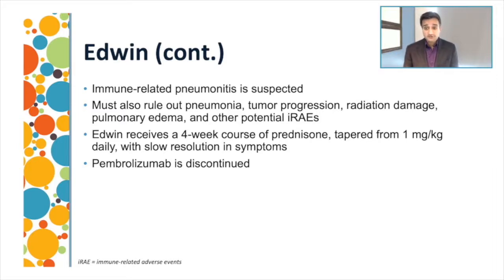These patients have a large differential diagnosis for dyspnea, including infectious pneumonia, COVID-19, tumor progression, prior radiation changes, pulmonary edema from cardiac issues, and other immune-related adverse events like immune-related myocarditis. Based on imaging changes of organizing pneumonia and ground glass opacities, a negative procalcitonin, and a normal EKG and troponin, the patient receives a four-week prednisone taper starting from one milligram per kilogram. Pembrolizumab is discontinued, and the patient has a nice response — dyspnea resolves within 48 hours and O2 sats return to 98%.